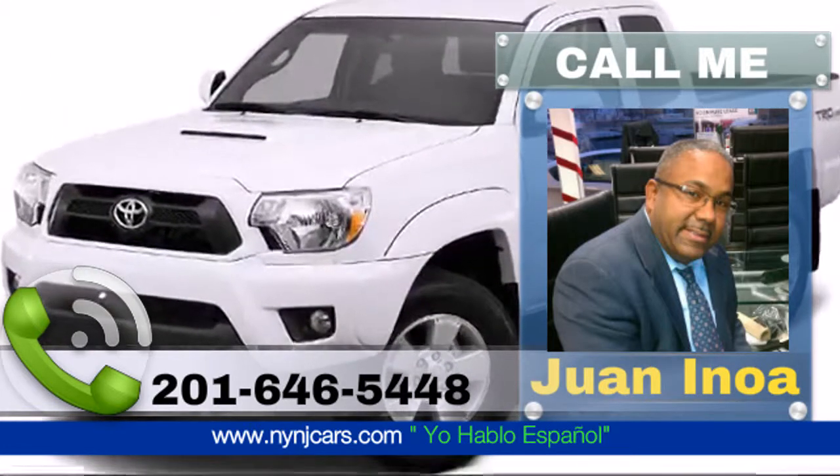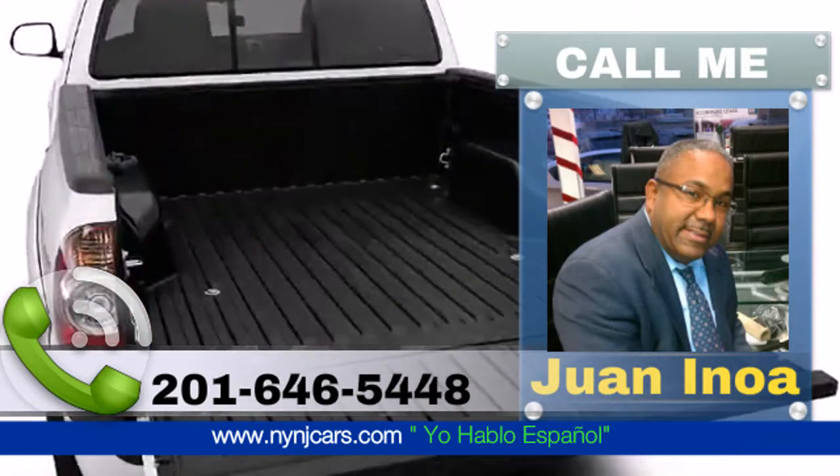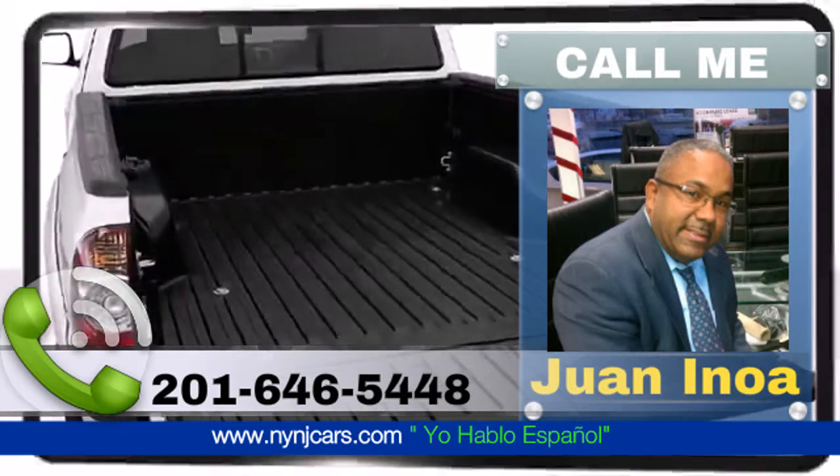The available front and rear mudguards and color-keyed hood contribute to the sporty and cool look of the 2015 Toyota Tacoma.